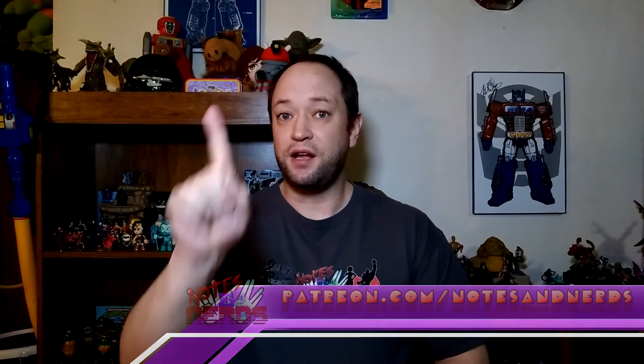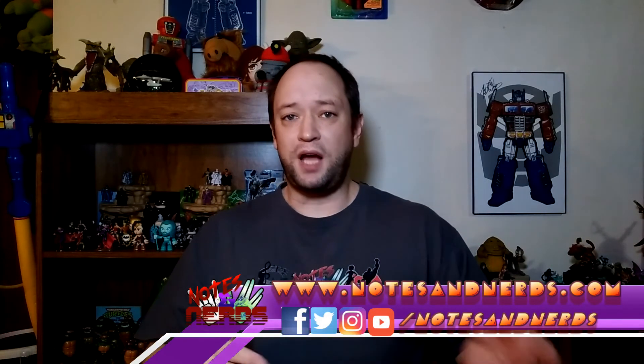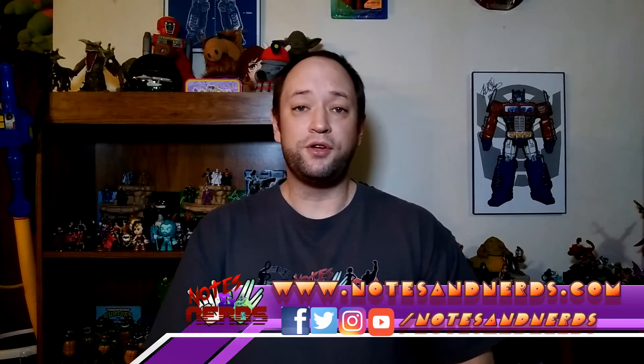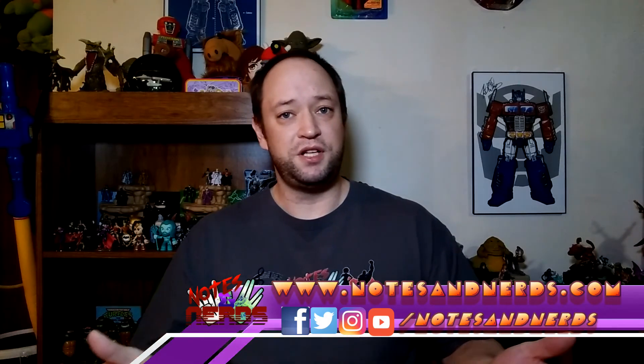If you want to help support Osnerds, please go to our Patreon at patreon.com/osnerds, where tiers start at just one dollar. You can also support us by visiting shop.osnerds.com to purchase t-shirts, stickers, posters, totes, and more. Don't forget to follow us on YouTube, Facebook, Twitter, Tumblr, and Instagram, and check out our website at www.osnerds.com for our blog and convention calendar. Thank you, and tune in next time.